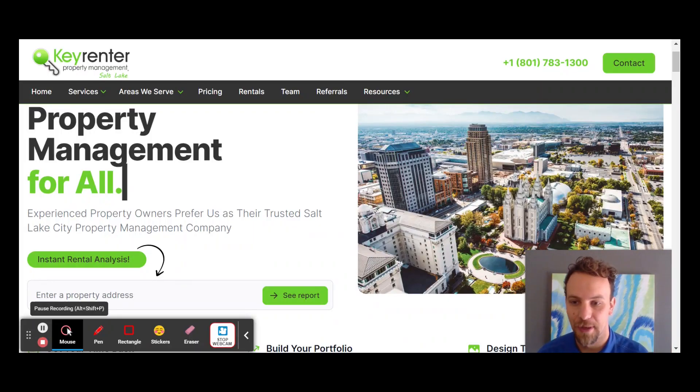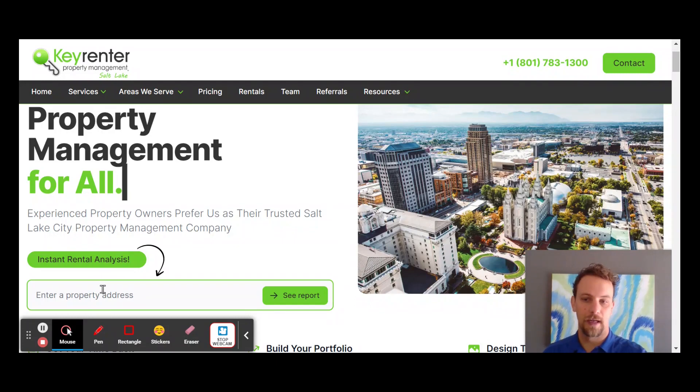Hello, Colin Hopkins here with Key Renter Property Management. I'm excited to show you this new tool — our instant rental analysis. For anyone that wants to get a quick estimate of what their property will rent for, just head on over to our page at www.keyrentersaltlake.com. It's right there front and center on the home page. I'm going to show you quickly how it works and what you'll get.